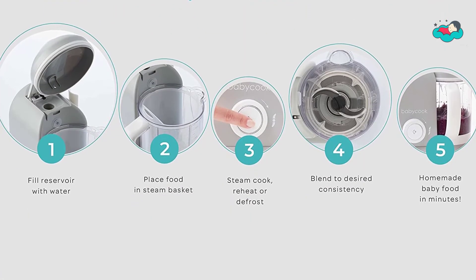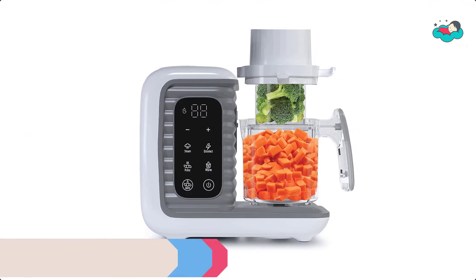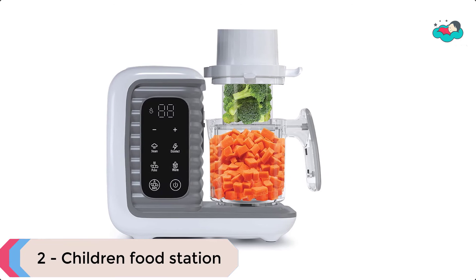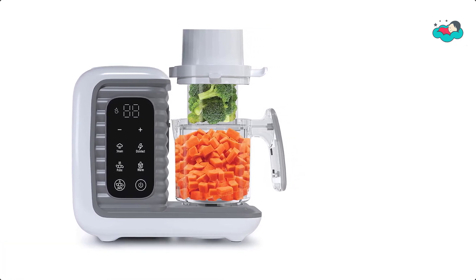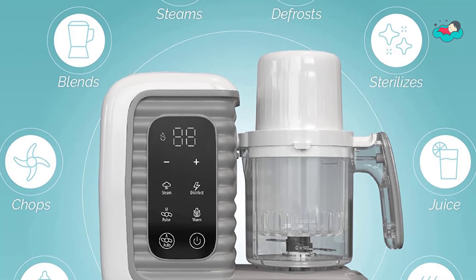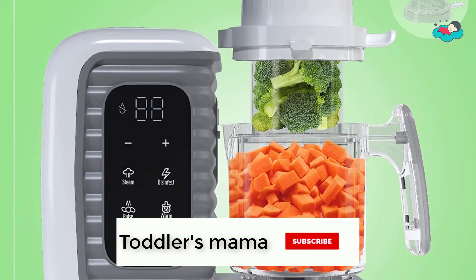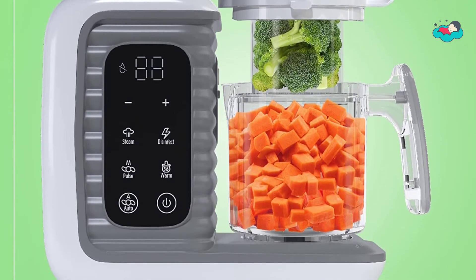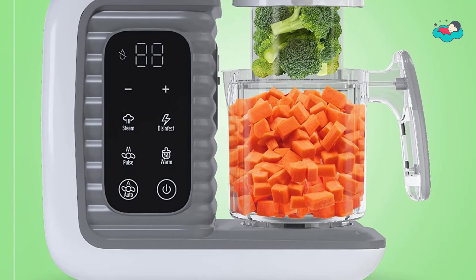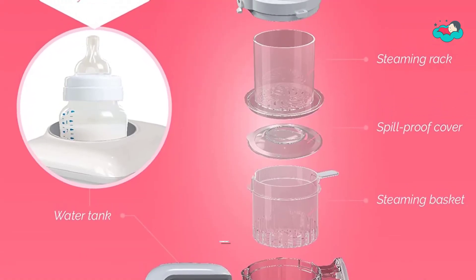You can make any stage baby or toddler food, from purees to solids. At number 2 we have the Children Food Station. This machine has 8 unique functions to cover all your baby food making needs: steam, blend, chop, warm milk, reheat, sterilize, defrost, and juice. It comes with a removable rack to easily cook two different meals at once. To avoid leaks, the machine will not be ready to use until the stirring cup is in place with the lid closed properly; once in place and the sensor is activated, the E1 error will disappear.